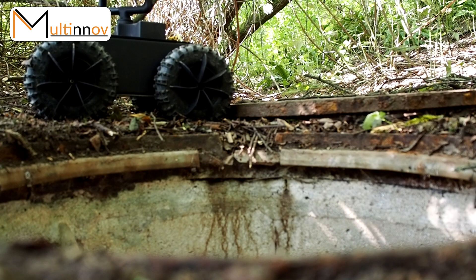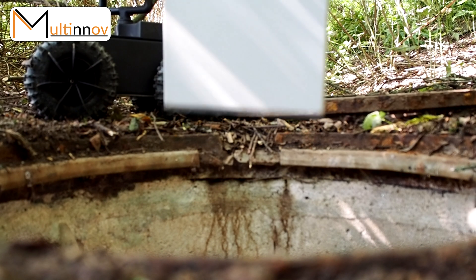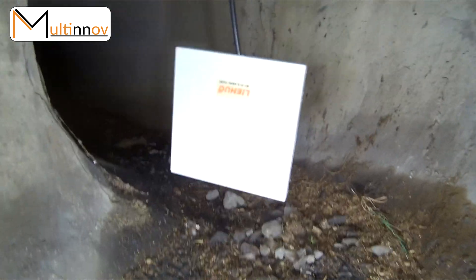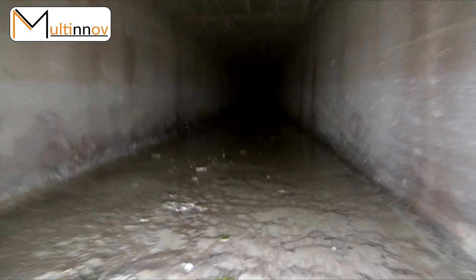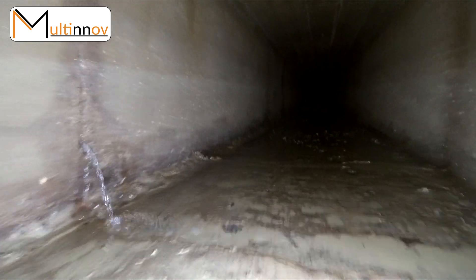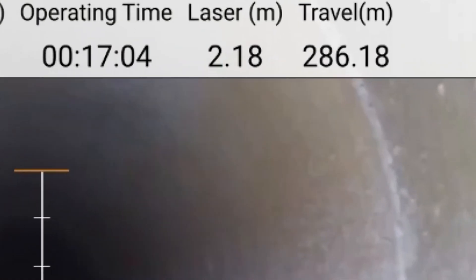And if the situation requires it, the range extender option is also available, allowing you to do sewer inspection from the surface, for instance. Its wireless 1080p video feedback with minimal latency will help you spot every imperfection along your path.